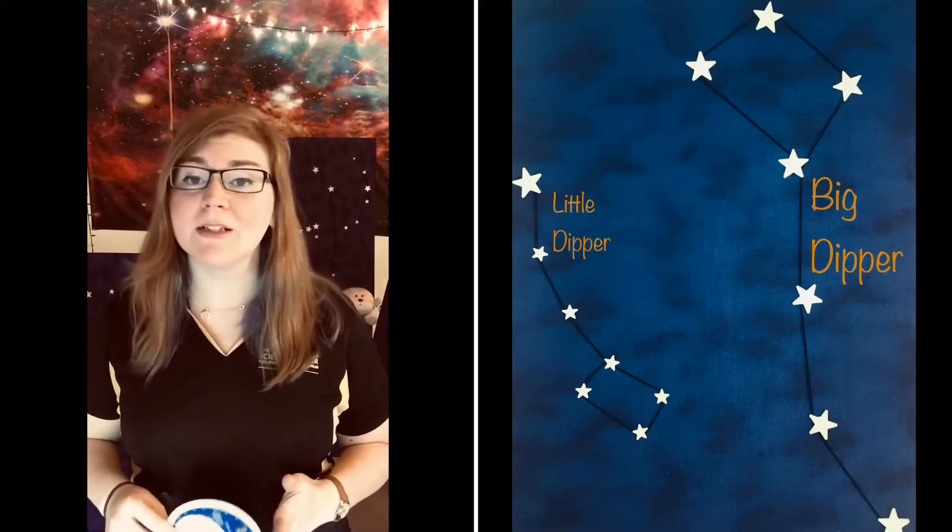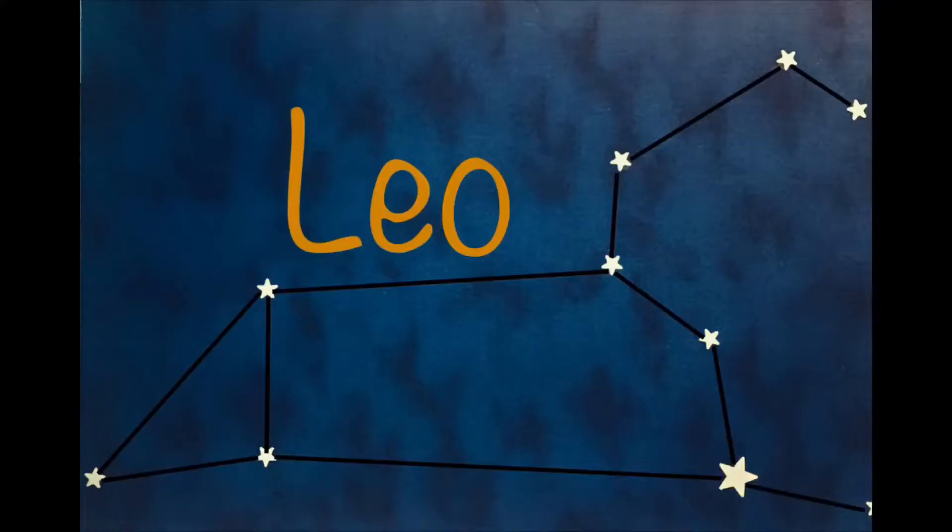So you have red light. Now to use your star chart, you just figure out what you want to look at in the night sky. For today's video we're going to look at the Big Dipper, Little Dipper, and Leo.